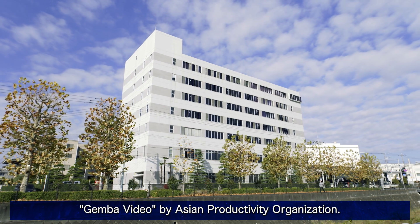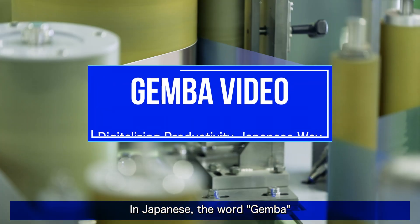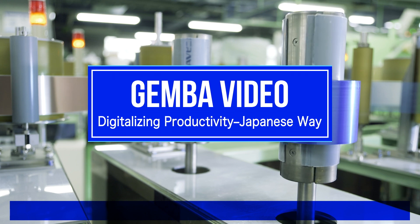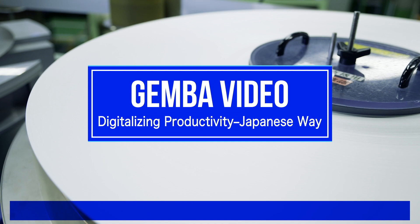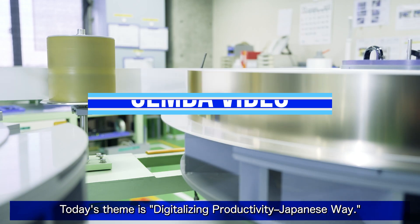Welcome to Gimba Video by Asian Productivity. In Japanese, the word Gimba means a particular place where things are carried out. We'll show you good practices at the production site in Japan. Today's theme is Digitalizing Productivity, Japanese Way.